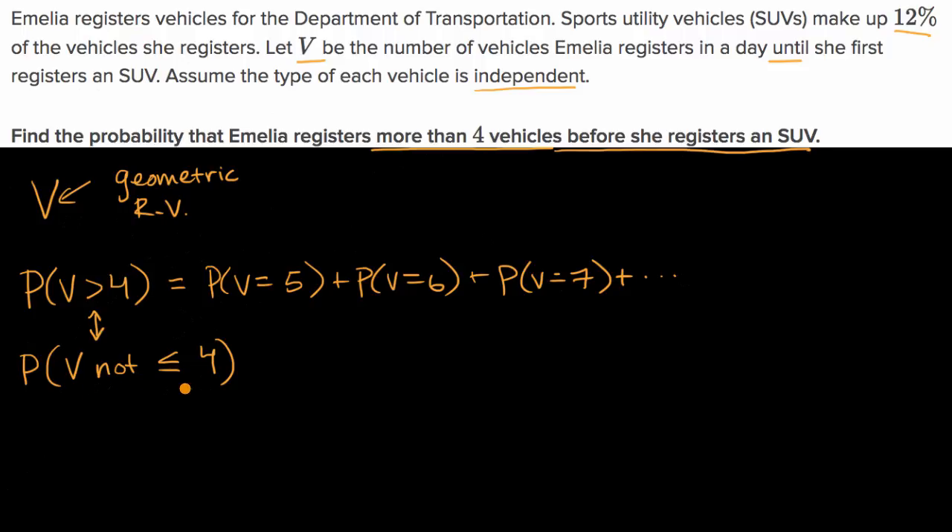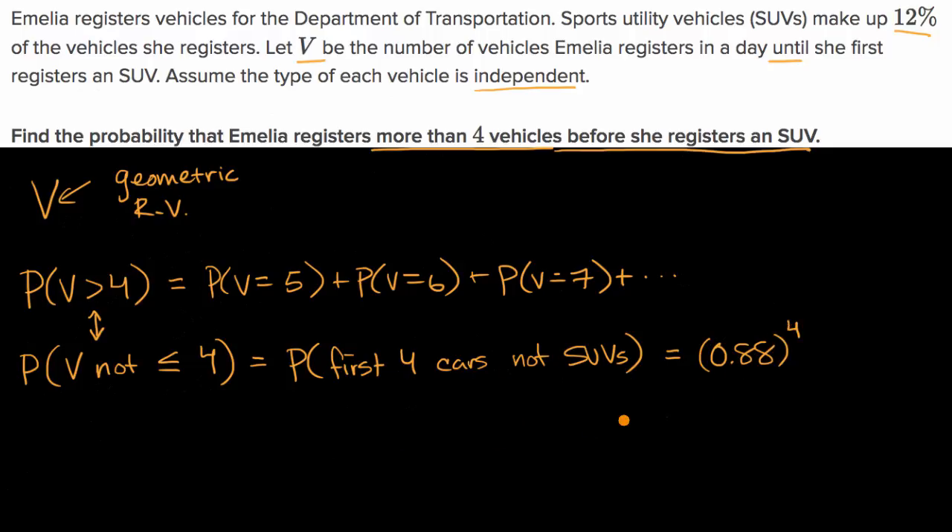What's the probability that V is not less than or equal to four? That's the same thing as the probability that the first four customers' cars are not SUVs. What's the probability that for each customer she sees, their car is not an SUV? That's one minus 12%, or 88%, or 0.88. And if we want to know the probability that the first four cars are not SUVs, that's 0.88 to the fourth power. And so that's all we have to calculate.